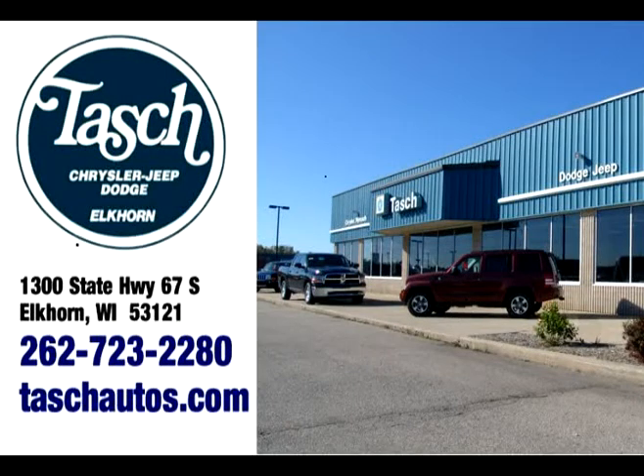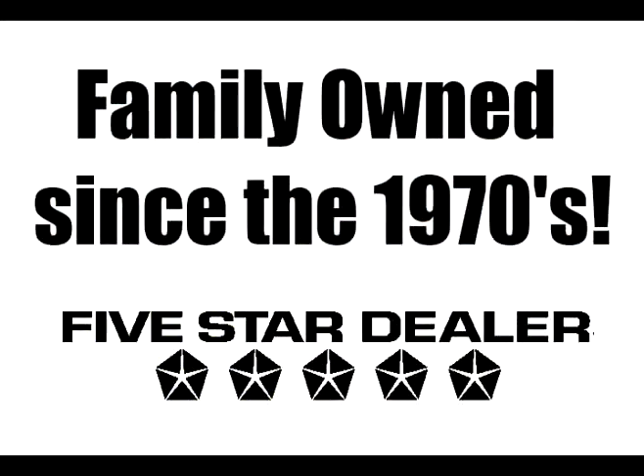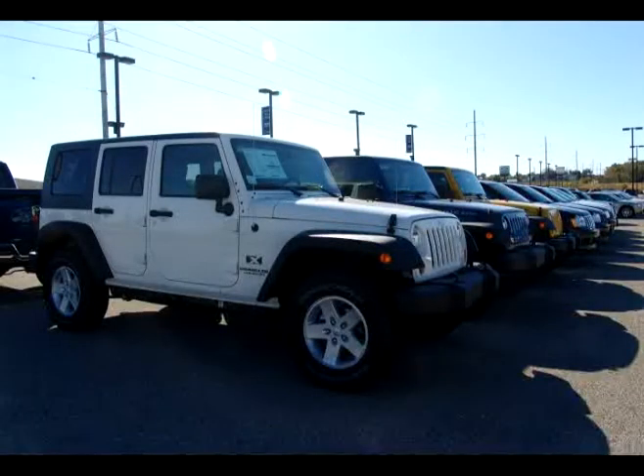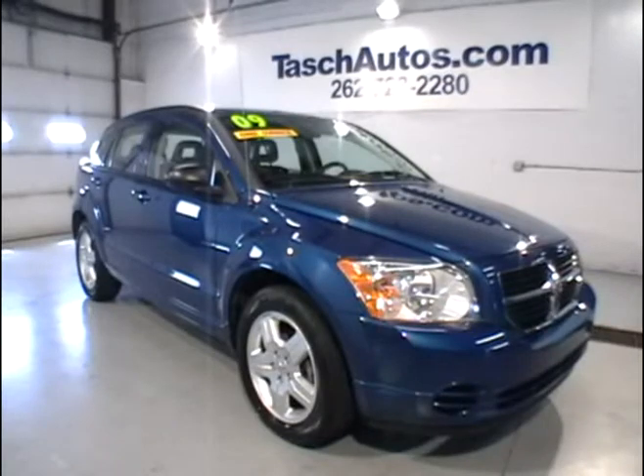This video tour is brought to you by Tash Motors in Elkhorn, Wisconsin. Be sure to check out our entire inventory online at tashautos.com. Hi, I'm Matt, the Net Director here at Tash Motors.